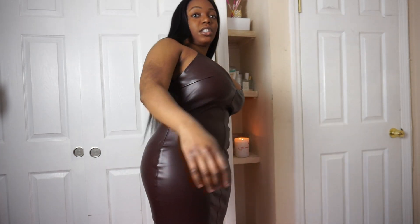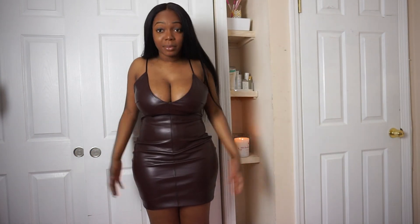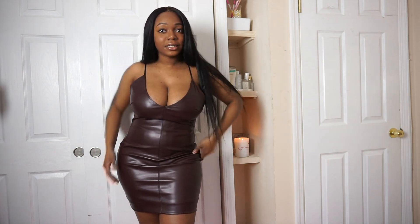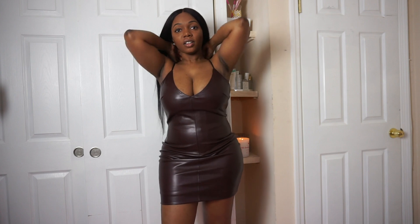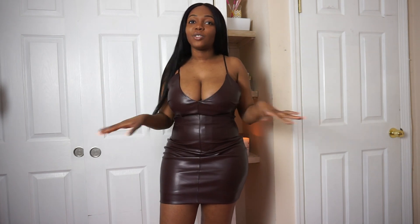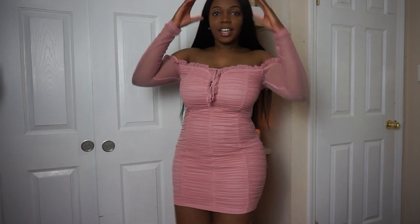It hugs your body really well and I definitely recommend it if you're trying to look all grown and sexy. If you're small, medium, large, XL, whatever — get this dress. It is so cute, 12 out of 10. I love it. I just have to find the right heels, but that's going to be easy.